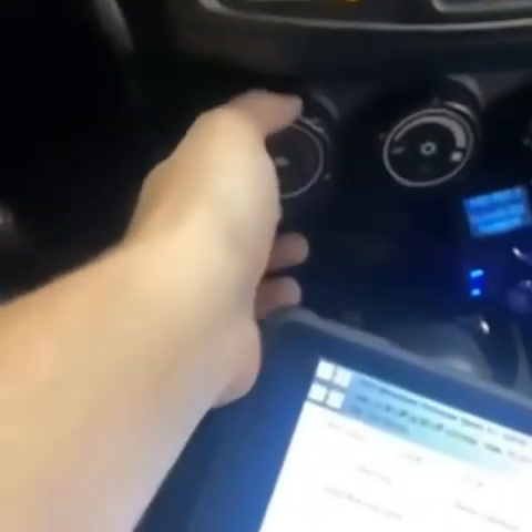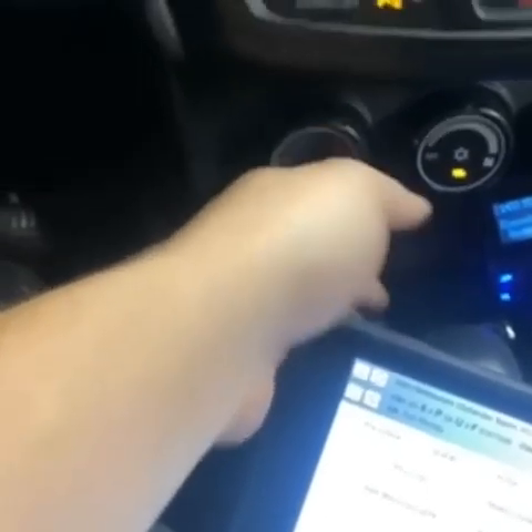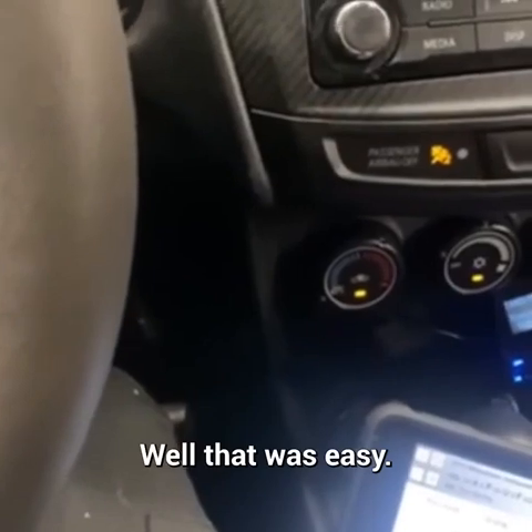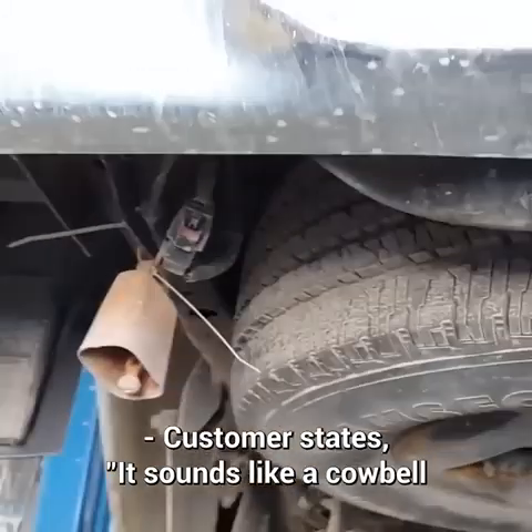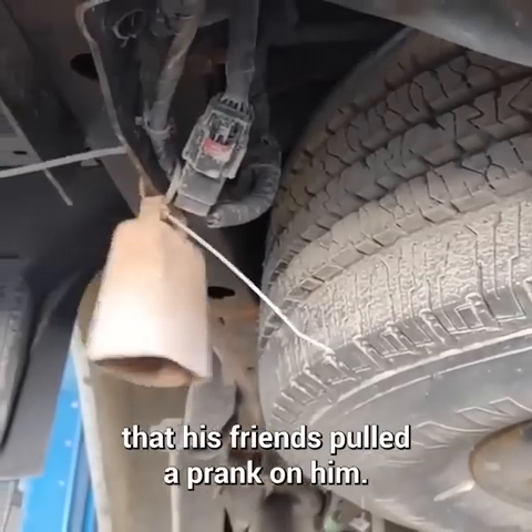Customer states AC blowing warm. Customer states it sounds like a cowbell when he drives over bumps. The customer later found out that his friends pulled a prank on him.